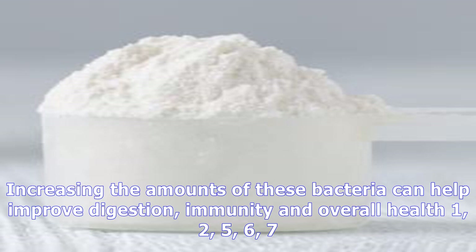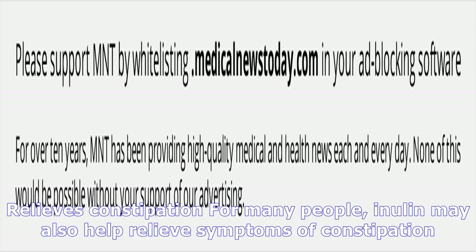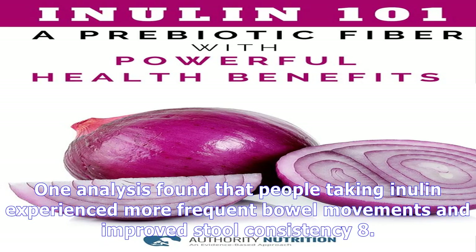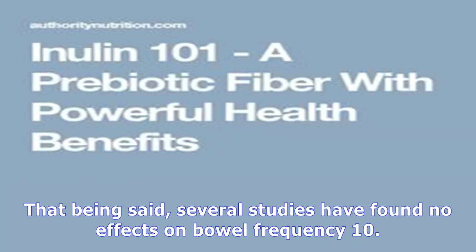Inulin supports the growth of beneficial gut bacteria, which keeps the gut bacteria balanced and may have various health benefits. Relieves constipation: for many people, inulin may also help relieve symptoms of constipation. One analysis found that people taking inulin experienced more frequent bowel movements and improved stool consistency. In another 4-week study, older adults who were given 15 grams of inulin per day reported less constipation and better digestion. That being said, several studies have found no effects on bowel frequency.